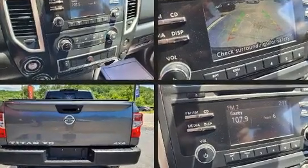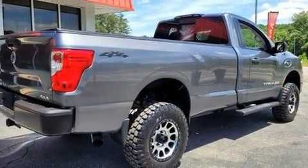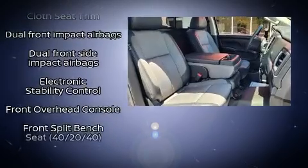The following features are included: one-touch window functionality, a tachometer, speed sensitive wipers, a rear step bumper, an outside temperature display, a front bench seat, and remote keyless entry.